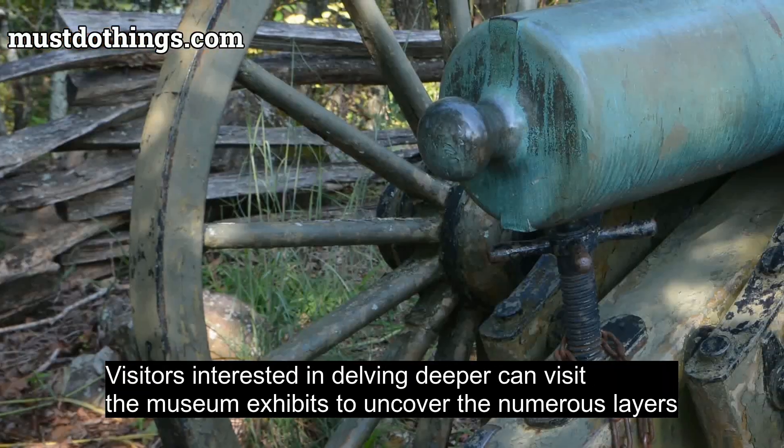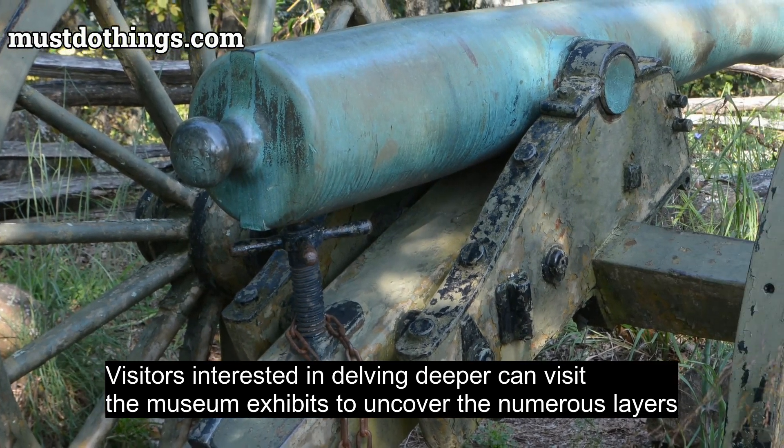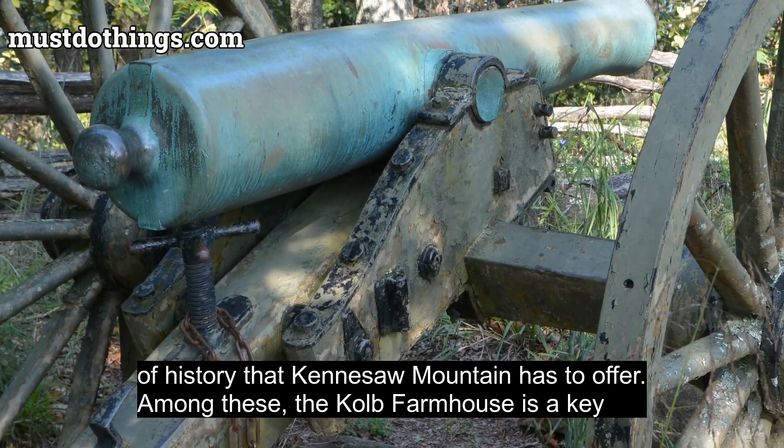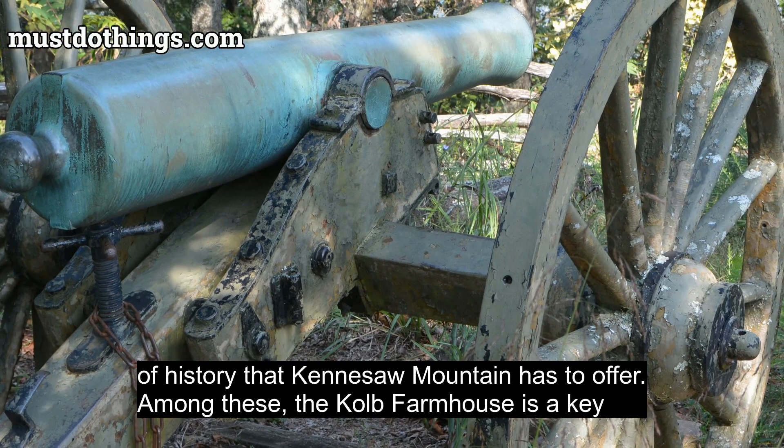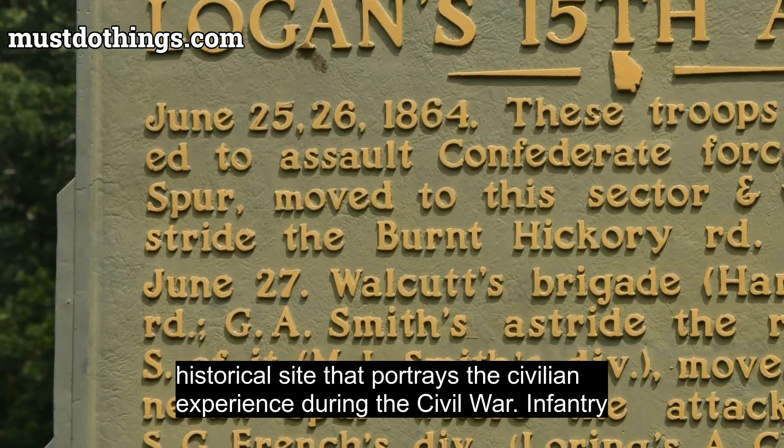Visitors interested in delving deeper can visit the museum exhibits to uncover the numerous layers of history that Kennesaw Mountain has to offer. Among these, the Kolb Farmhouse is a key historical site that portrays the civilian experience during the Civil War.